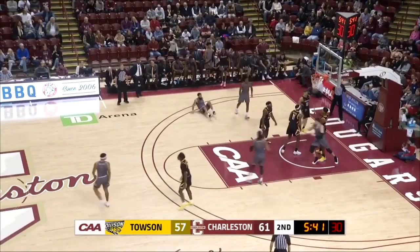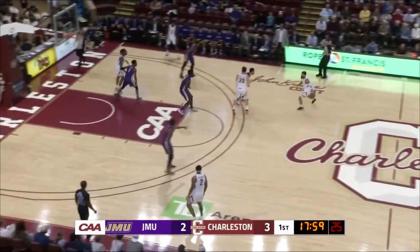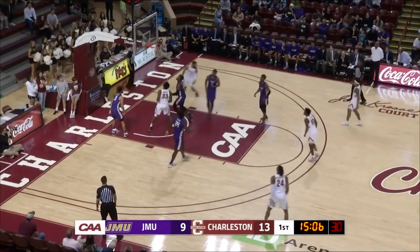Hesitation dribble, gets it to the paint, kicks it over to Riller. He'll fire a three-pointer. Good. Grab by Grant Riller. Riller will fire a three-pointer, top of the key. Drive into the paint. Shot up. Shot's blocked. Going off into rebound. Reverse layup is good. Around the road to Riller. Riller dashes to the basket. Layup.